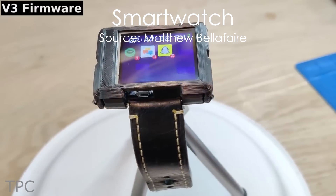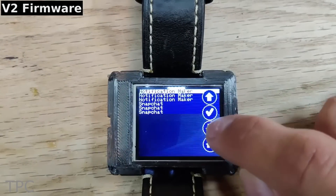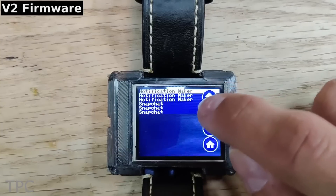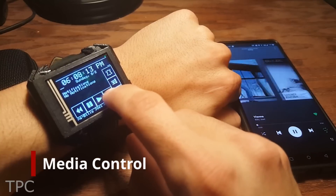Number 9: Smartwatches are in trend these days, but is it worth the money? Well, this ESP32 project solves that problem for you. This homemade smartwatch has many functions including an alarm, a calculator, and is even capable of playing songs using Spotify.